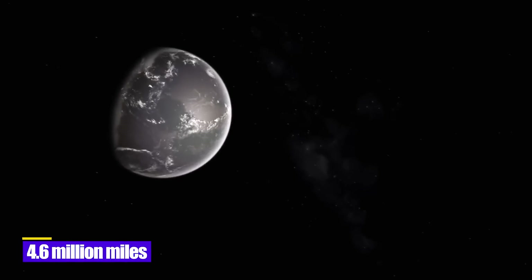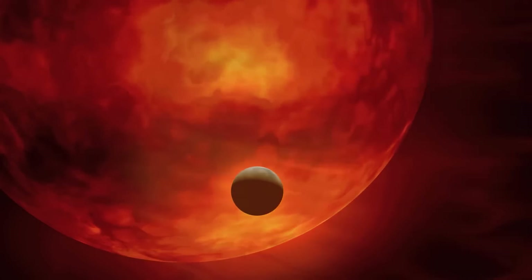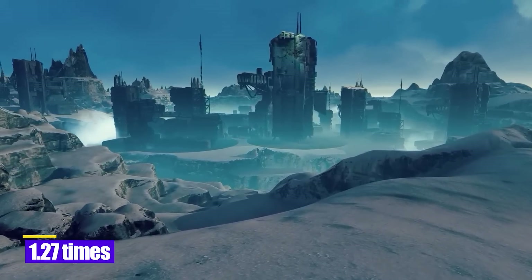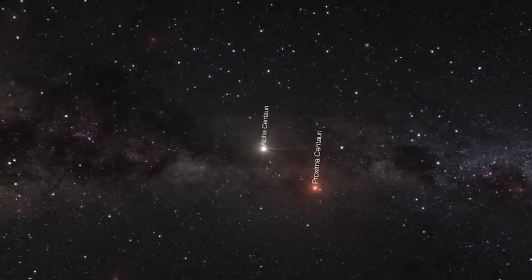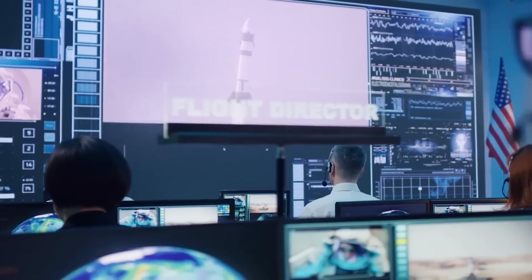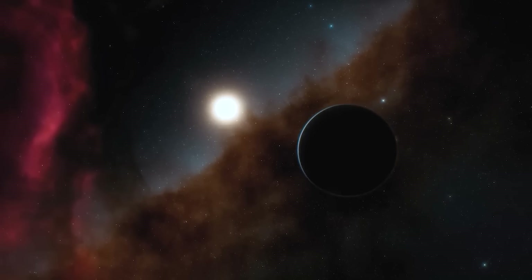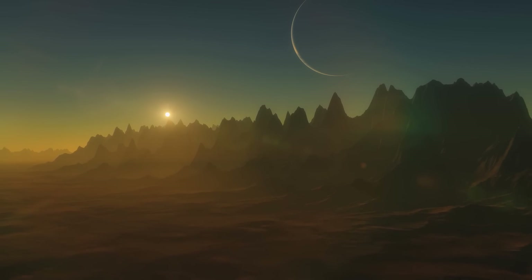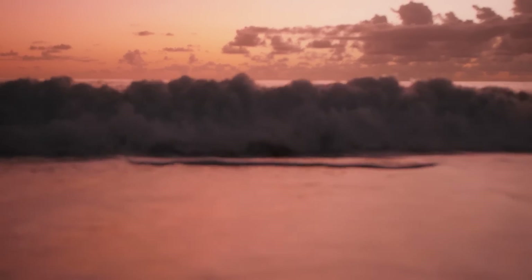Proxima b is 4.6 million miles from its sun, compared to our 93 million mile distance, and is 1.27 times the size of Earth. Proxima Centauri is located a significant distance away from other stars. The fact that Proxima b has a habitable zone suggests that there may be mountains there as well as the possibility of liquid water on its surface.